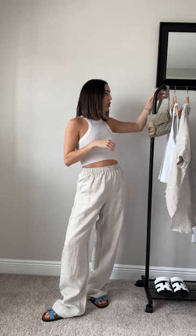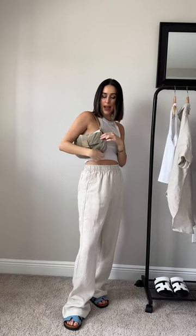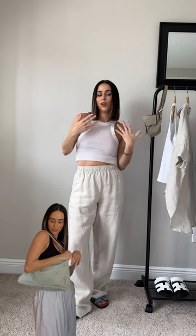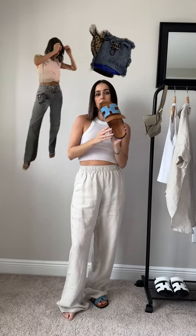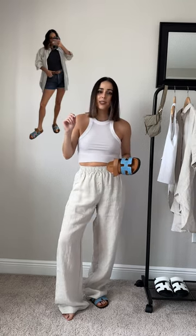Denim accessories are all the rage this season, so go for something a little unexpected — either a bag. This is a vintage Fendi baguette. I love going vintage but you could also go new. There's plenty of versions on the high street or luxury if that's what you're into. I also love doing a denim sandal or denim heel. These are Hermès sandals, but you can do whatever you want. The more denim, honestly, the better this season.